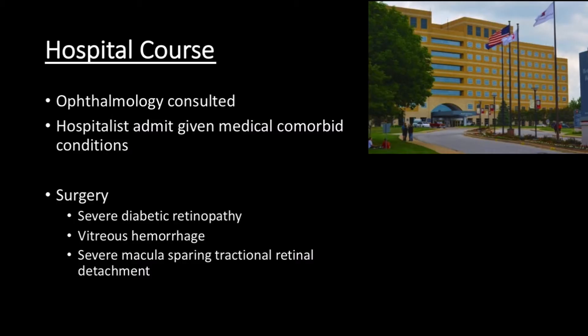Given that his one good eye was affected, the patient was taken to surgery to intervene. His post-operative diagnosis was severe proliferative diabetic retinopathy, vitreous hemorrhage, and severe macula-sparing tractional retinal detachment. His vision did improve and he was ultimately discharged after a prolonged course to manage his accompanying medical comorbidities and social situation.